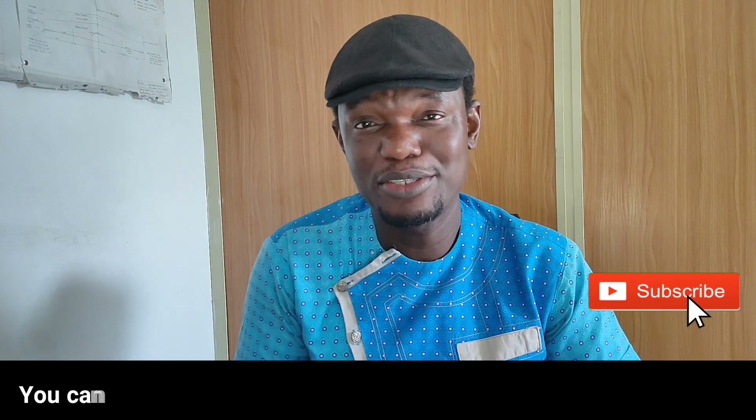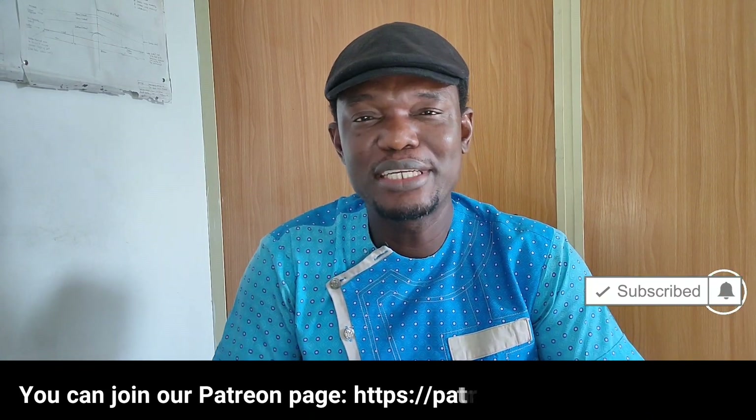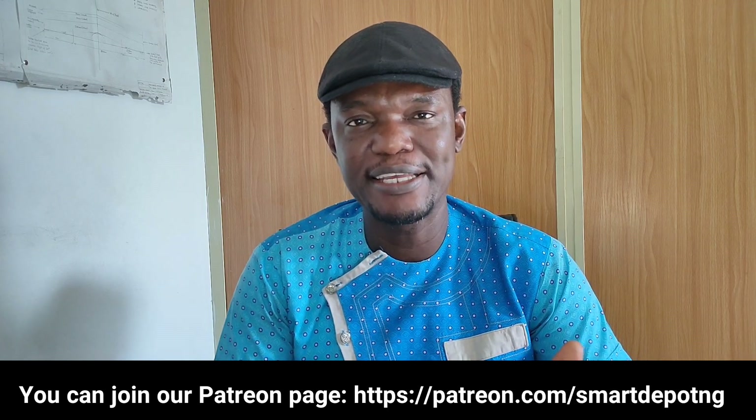Welcome back again to SmartDev for today. I'm so excited to see you here again. If you're new or you like our video, just click on that subscribe button right now — it really encourages us to keep doing more. So if you've done that, let's go into why your Facebook account is being hacked.